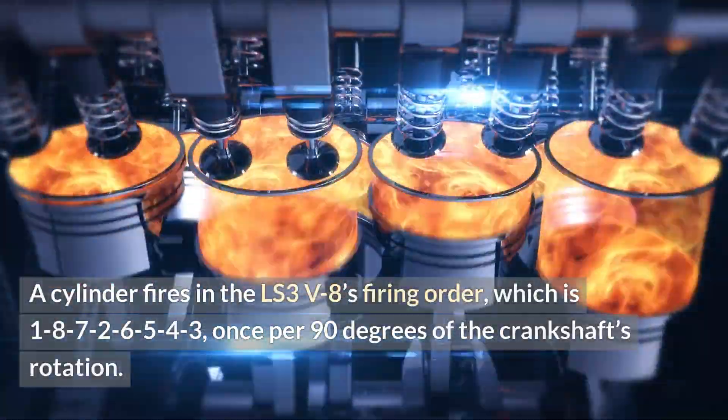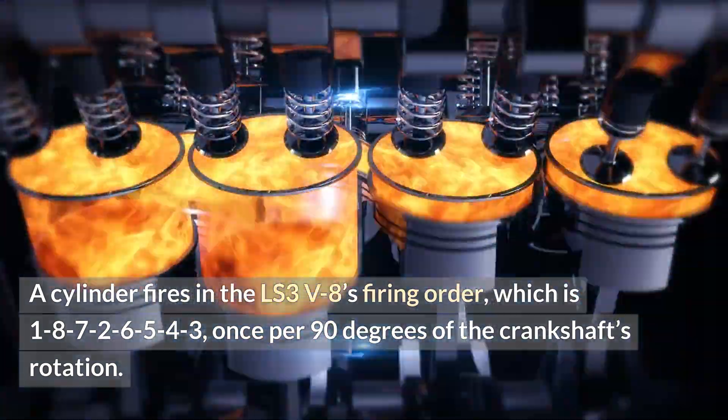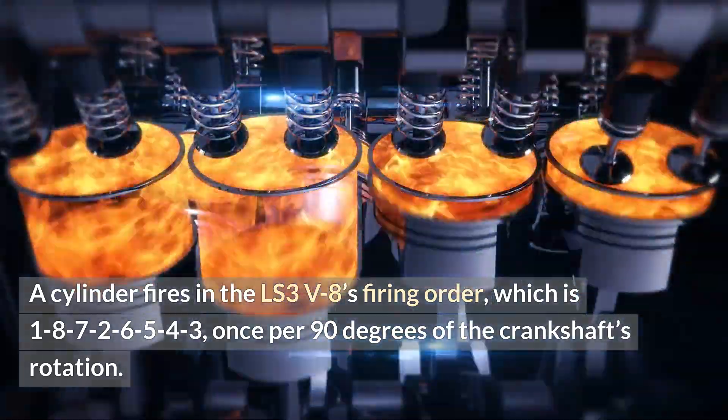A cylinder fires in the LS3's eight-cylinder firing order, which is 1, 8, 7, 2, 6, 5, 4, 3, once per 90 degrees of the crankshaft's rotation.